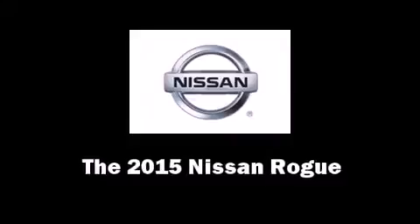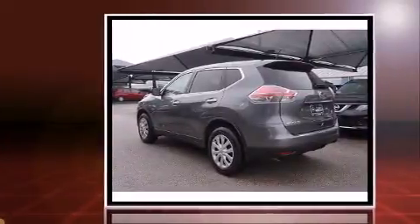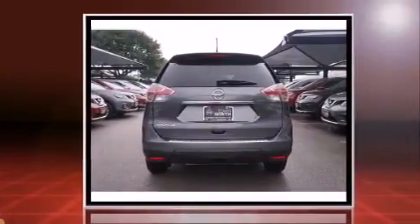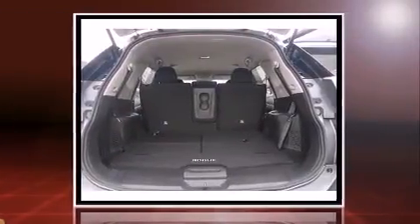The 2015 Nissan Rogue features a four-cylinder engine with more than 170 horsepower, providing a smooth and predictable driving experience. Nissan prioritized practicality, efficiency, and style by including a rear window wiper, one-touch window functionality, and more.